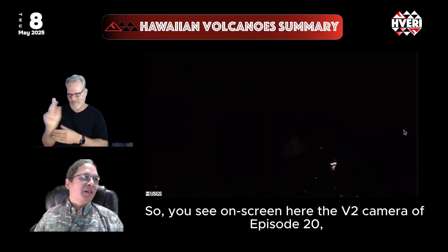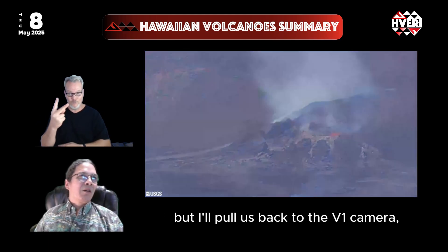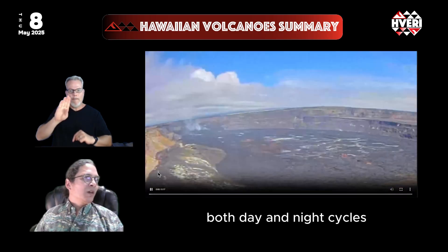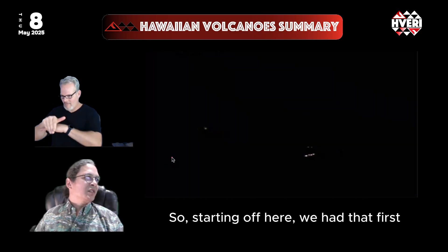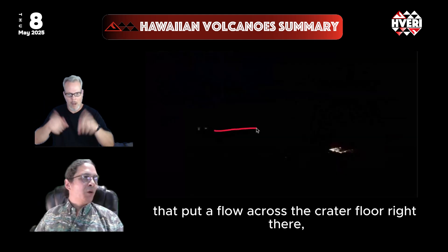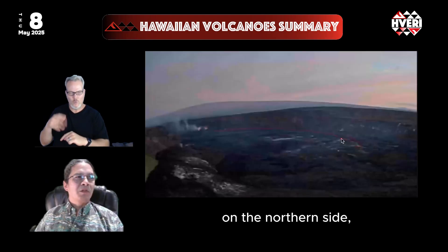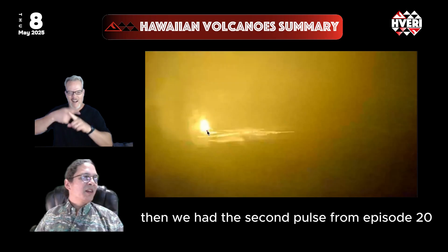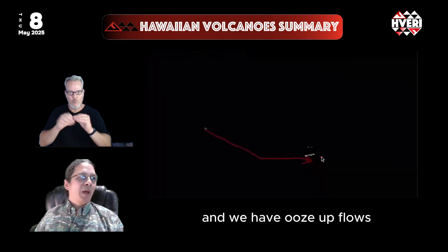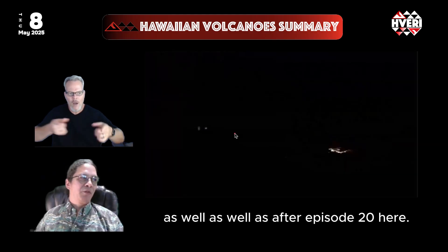On screen here is the V2 camera of episode 20, but pulling back to the V1 camera looking over the last week — both day and night cycles — shows us both sequences. We had that first pulse of episode 19 that put a flow across the crater floor, covering about half the crater floor on the northern side. Then we had the second pulse from episode 20 coming closer to the southern side of the crater floor, with ooze-up flows occurring in between those two episodes as well as after episode 20.